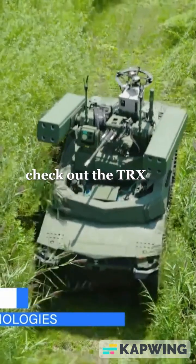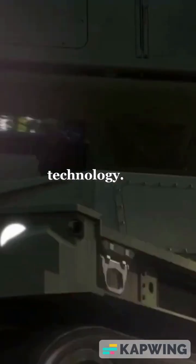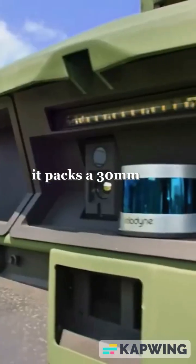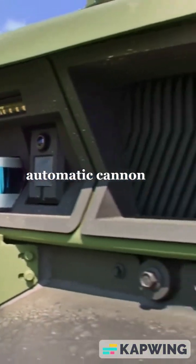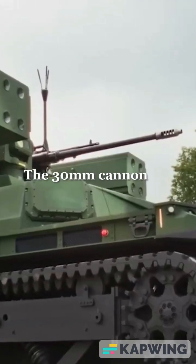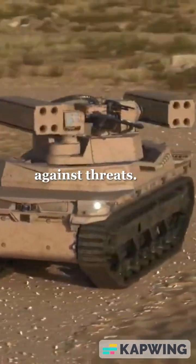Hey everyone, check out the TRX Shorad system, a powerhouse in modern defense technology. Equipped with a remotely controlled weapon station, it packs a 30mm automatic cannon and 8 Stinger surface-to-air missiles. The 30mm cannon offers a high rate of fire, making it a versatile weapon against threats.